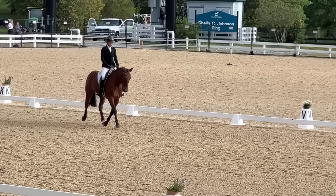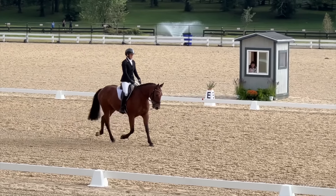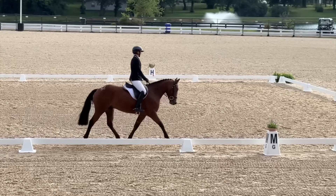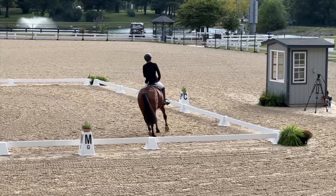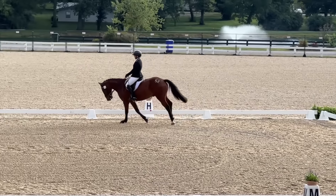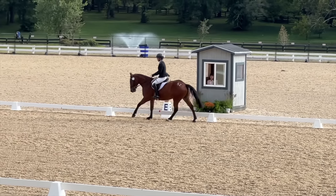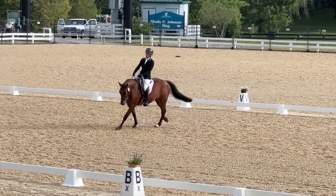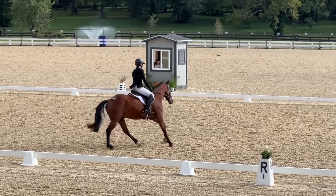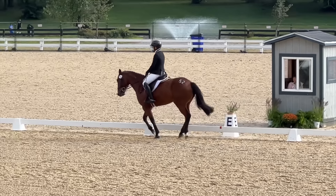He felt very relaxed and I was able to really ride accurate to every letter. My goal was to really keep him steady, keep the pole up, preparing him for the canter transition by sitting. That was very good. Coming around on our 20-meter circle, there was just a little bit where he hollowed out just a smidge — I lost the bend and he came above me for a second.